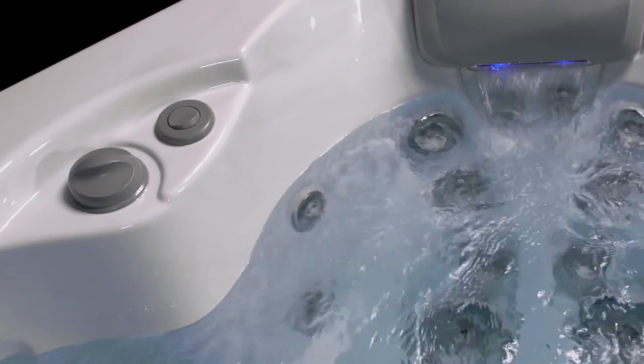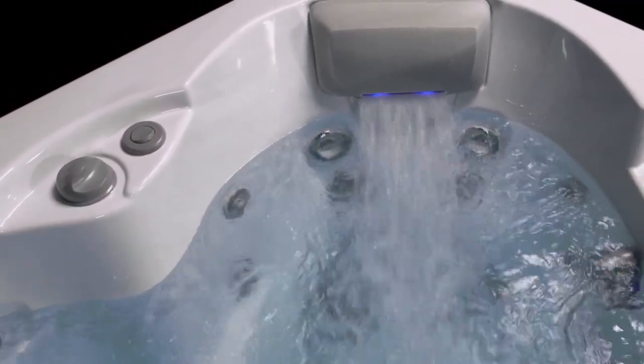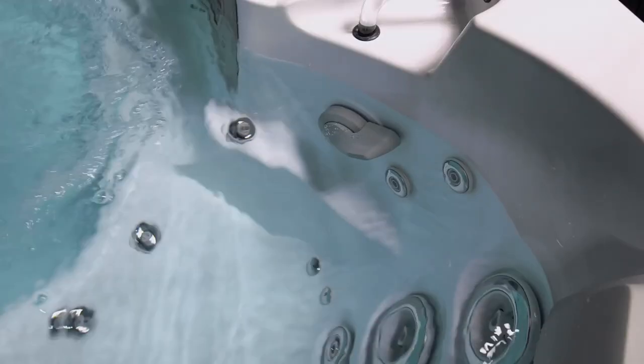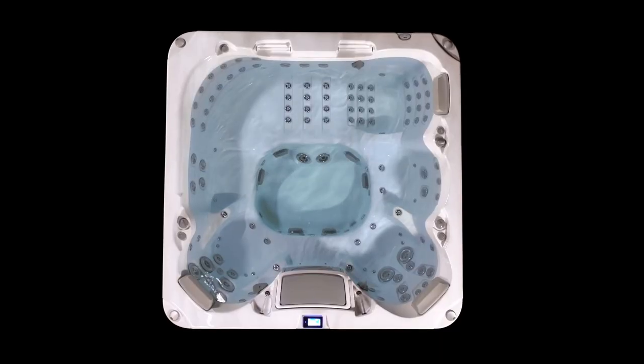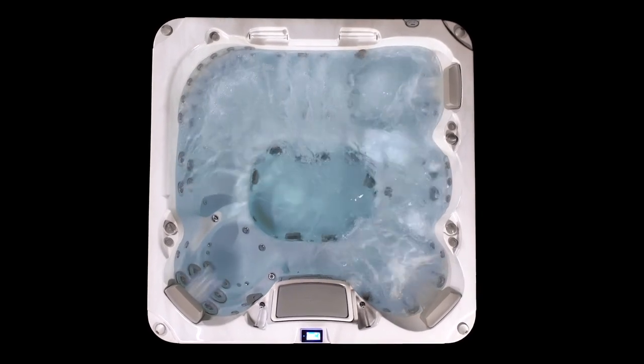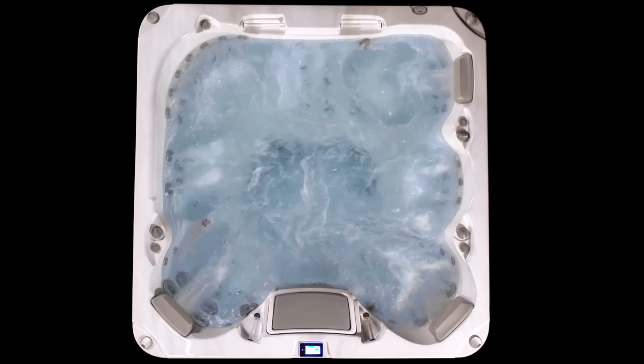We offer total control packages featuring individual controls at each massage station, letting you divert, strengthen, or soften your massage experience. Some controls even operate below the waterline, so you can stay in the comfort of the hot, bubbly water. Whatever you choose, our total control therapy system allows you to tailor your massage experience, from gentle and relaxing to deep and vigorous.